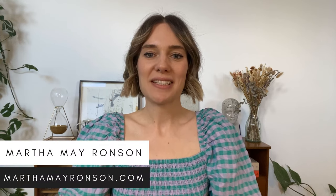I'm Martha and I worked in the contemporary art world for over a decade. I worked my way up working in contemporary art galleries in London and became a gallery director. I now help artists based all over the world to create wildly successful art businesses.